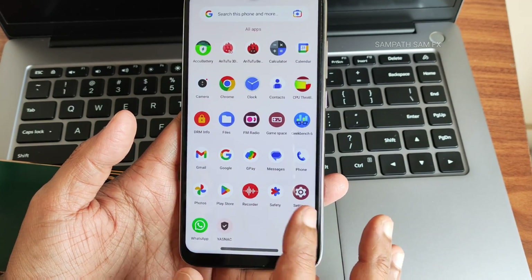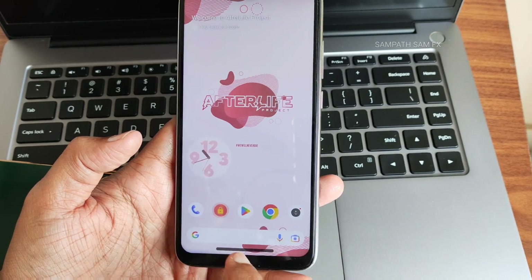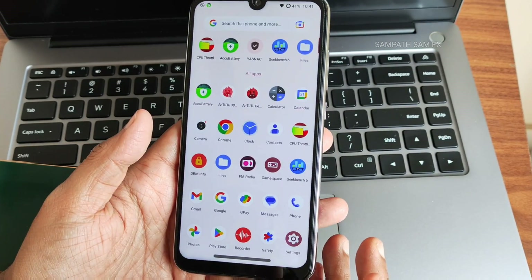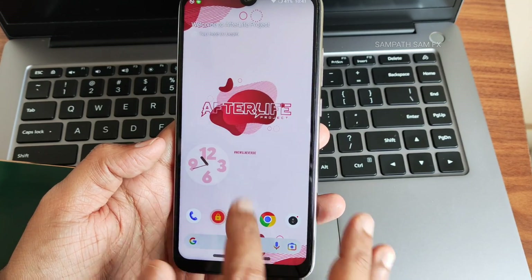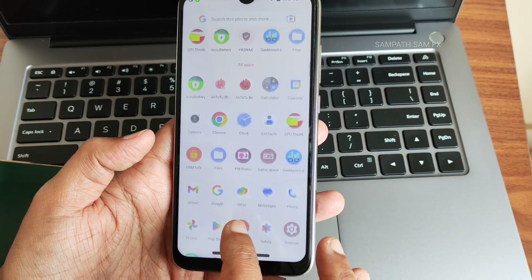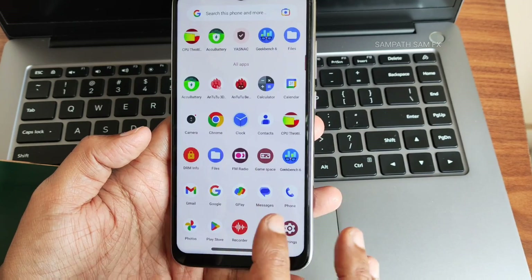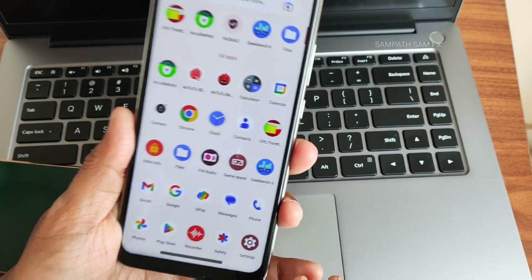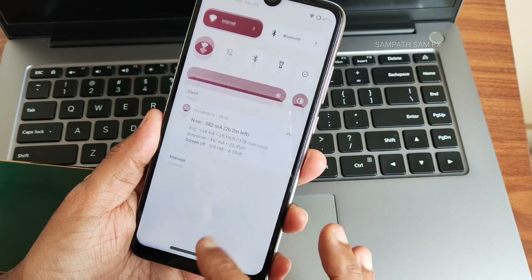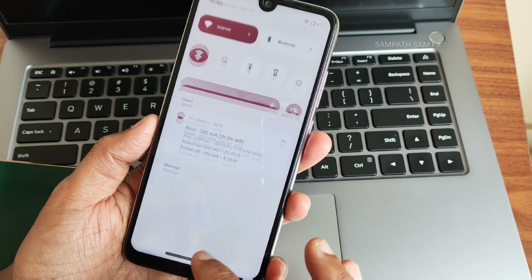I recommend joining the Redmi Note 7 Pro separate WhatsApp group — the link is in the description. The flashing method is very simple as explained earlier in this video. I'll give a dedicated link in the description, and there's also a Shorts video on how to flash the custom ROM on Redmi Note 7 Pro — just update firmware, TWRP recovery, and the ROM zip file. You can use it as a daily driver; it's very stable, very smooth, and battery life is excellent.